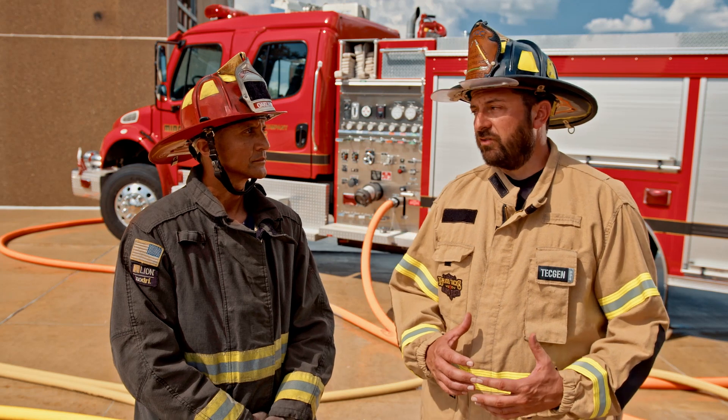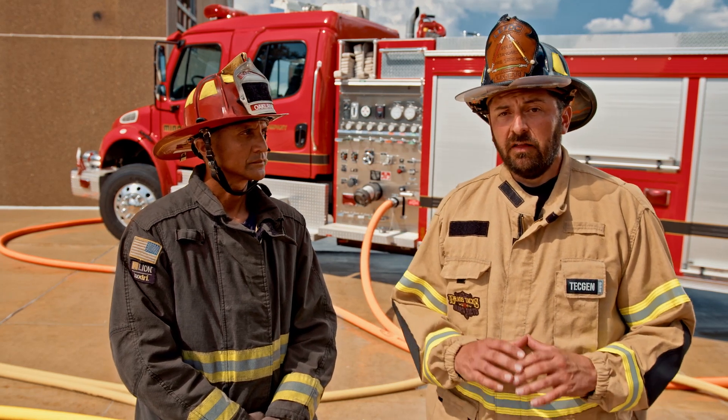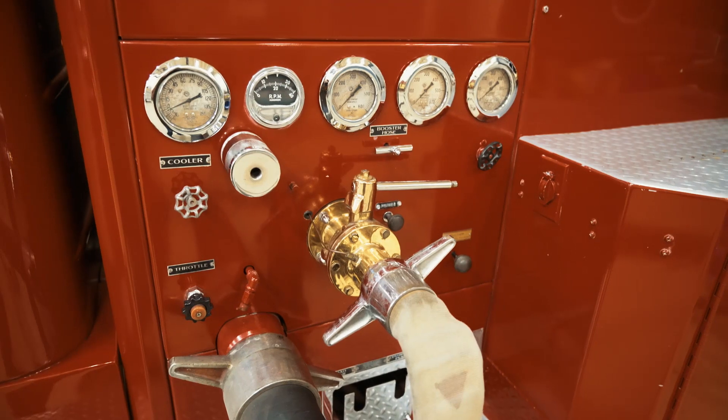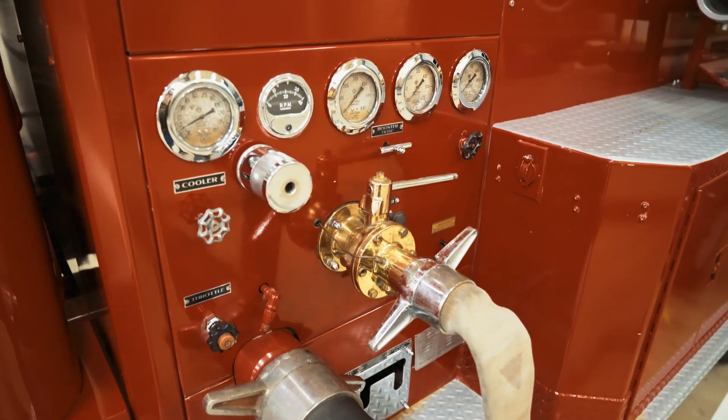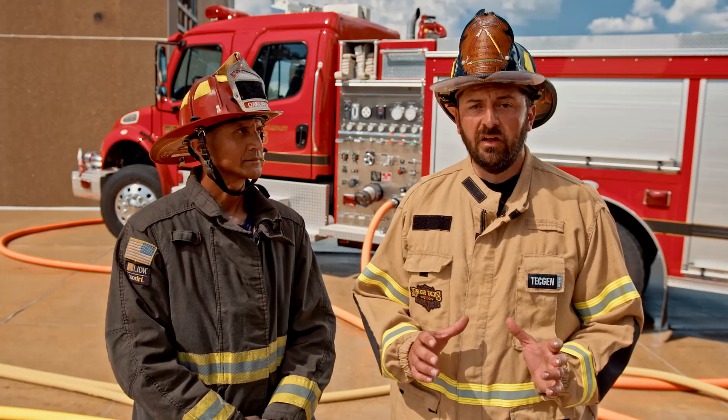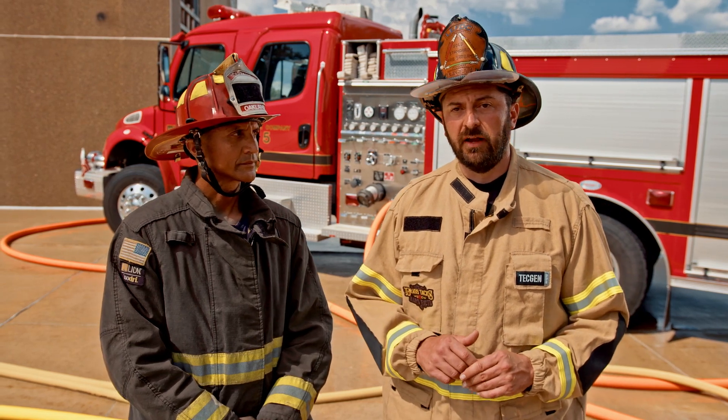So what has changed? We're here today taking a look at that. What we have to understand from the historical side of things is that it was very different in the past. Most pumpers were either 500 or 750 gallons, so typically you only had two or three outlets. All fire attack was done with two-and-a-half-inch hose, and most supply was also done with two-and-a-half-inch hose. Around the 1950s they introduced small line to the fire service — inch-and-a-half hose.